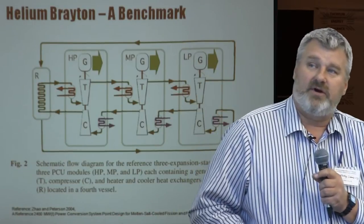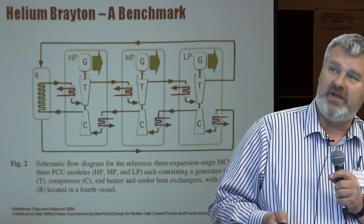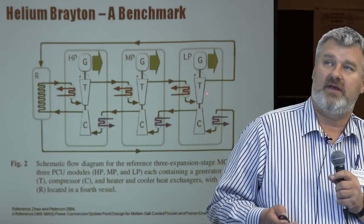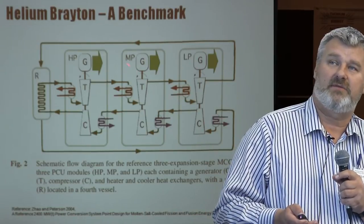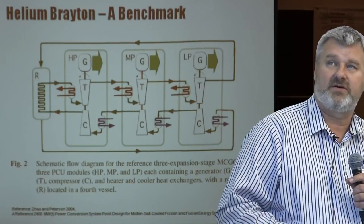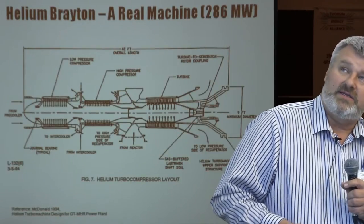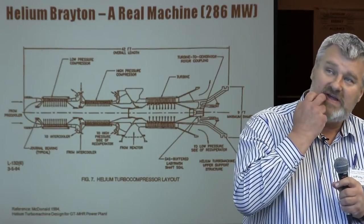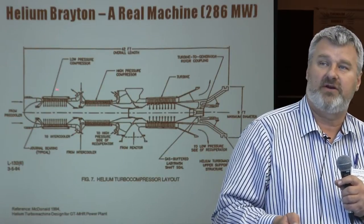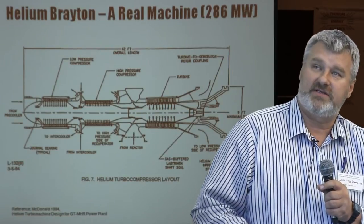Here's some work done by the University of California Berkeley in 2004 — an example of a three-pressure recuperated and intercooled Brayton with LP, intermediate pressure, and high-pressure turbines, with a big fat recuperator on the end. Recuperator performance is critical for Braytons, regardless of the working fluid. That's what a real machine looks like — a 286 megawatt machine, showing just the turbine part: compressor sections here, offtake for an intercooler, and the turbine section — only 42 feet long, or 10 to 12 meters.